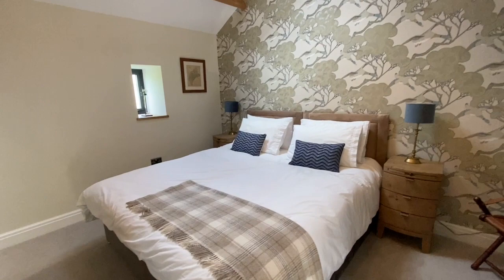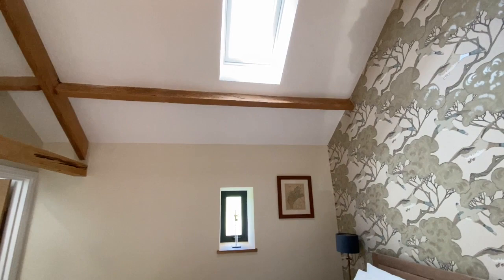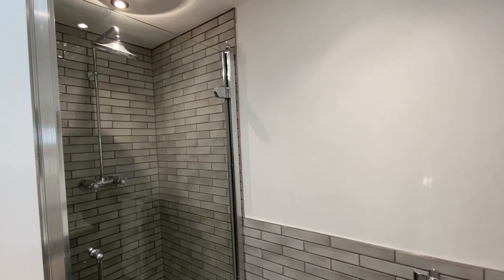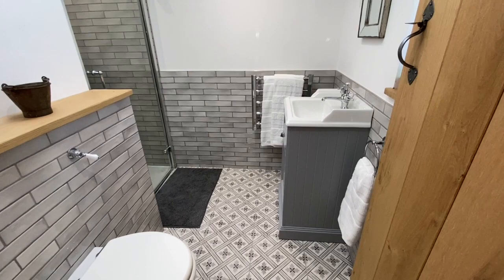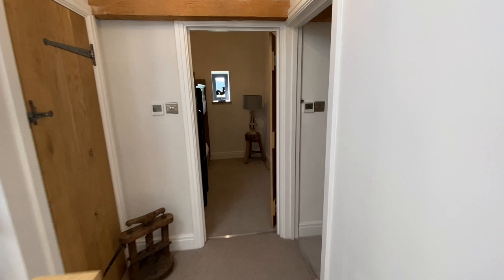Along the hallway we come to bedroom number two. It's a great size room with lots of space for a really large bed. There's fabulous Mulberry wallpaper, so the finishes are really beautiful. You've got a window out to the side and also a Velux bringing light in, with lots of beams throughout. A wooden doorway leads into yet another very stylish shower room with lovely tiles, high-quality fixtures and fittings, a rainfall shower, wall lighting, cabinets, and a complementary tiled floor.